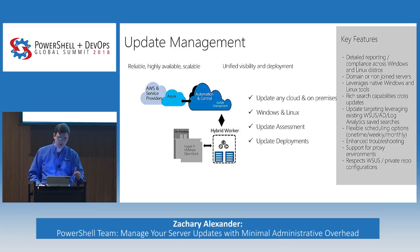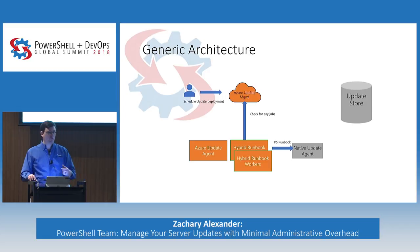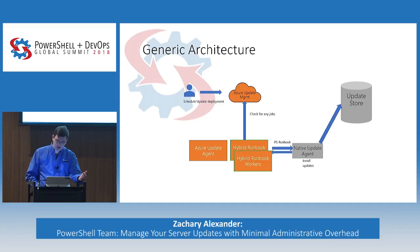Here's a generic, non-OS-specific way that we work. As a user, you schedule an update deployment against Azure Update Management. We have an agent on the machine that checks for any jobs. When we see a job, we go against the native update agent — on Windows that's the Windows Update Agent, and on Linux it's whatever the default package manager is. We ask it to go to whatever update store it's configured against, so if you're using WSUS we respect that, and if you're using Linux with a private repo configured, we respect that. We install the updates and report that information back into the cloud.